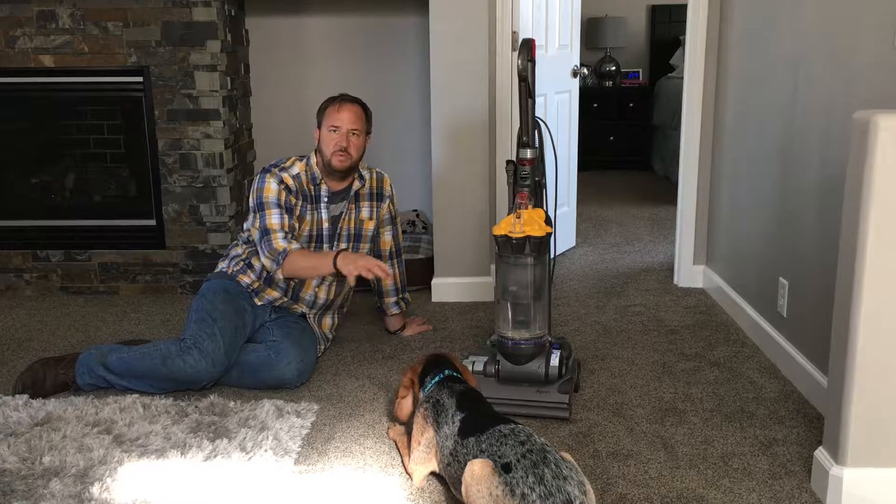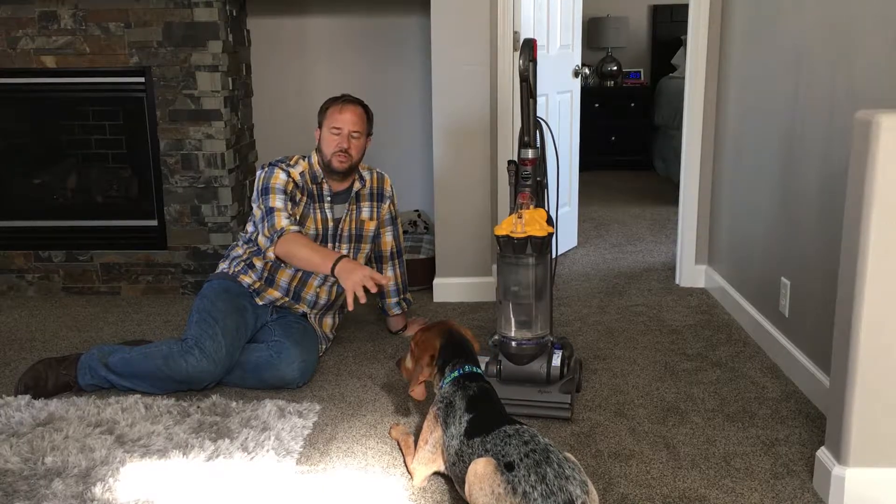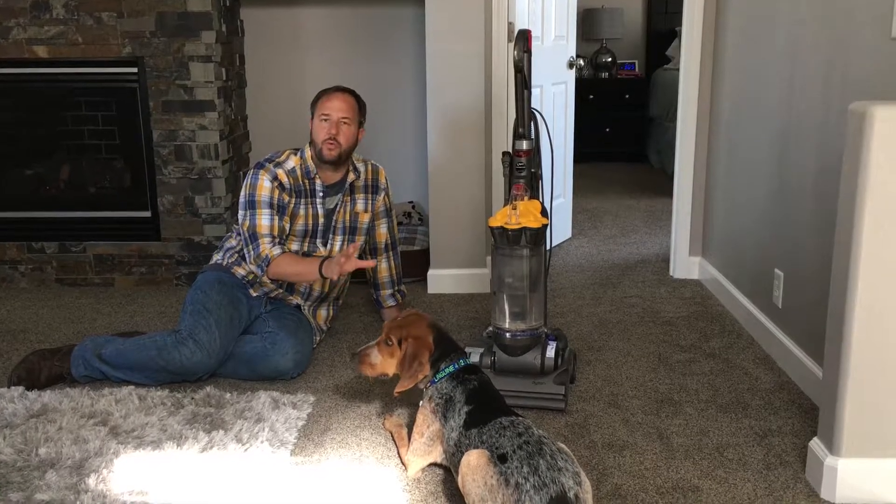So we end the exercise with him in a down position, right next to the vacuum cleaner. His body language looks nice and comfortable, and this is a great stopping point.